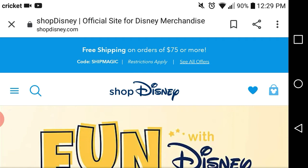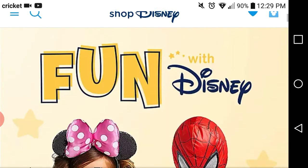That being said, Disney — well, ShopDisney — is having their spring toy sale, so I wanted to bring this to you real quick. As always, it's free shipping on orders of $75 or more, and you use the code CHIP MAGIC.